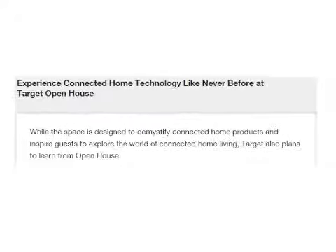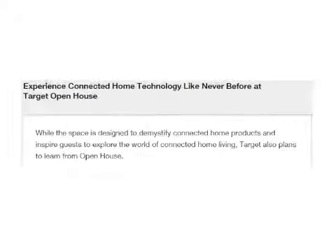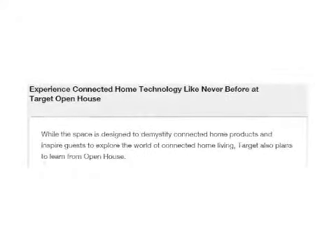I get the sense that the sales per square foot are pretty low, but that doesn't seem to be the point. Target says it views the store as part retail, part storytelling, and part learning lab, where the company can learn about what people are interested in and what questions and needs they might have about the Internet of Things.